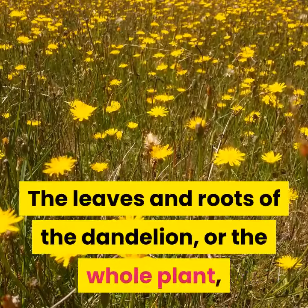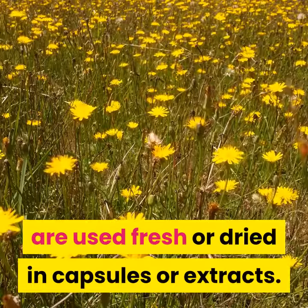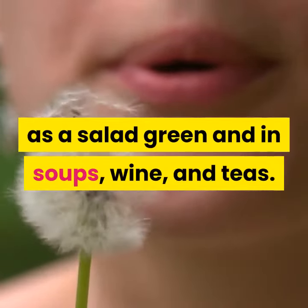The leaves and roots of the dandelion, or the whole plant, are used fresh or dried in capsules or extracts. As a food, dandelion is used as a salad green and in soups, wine, and teas.